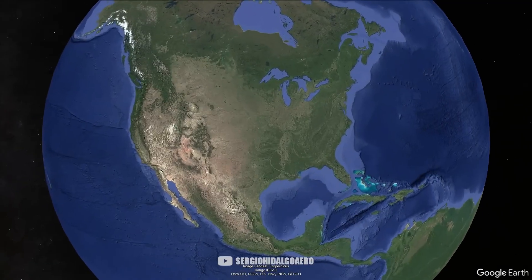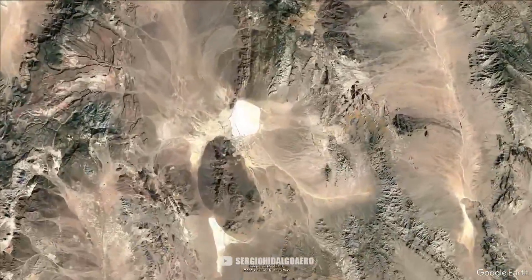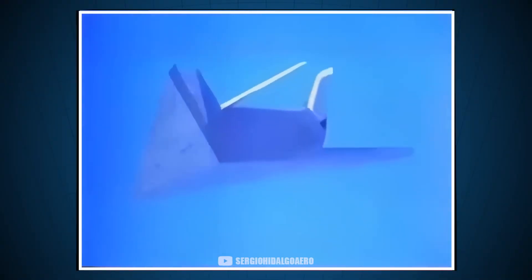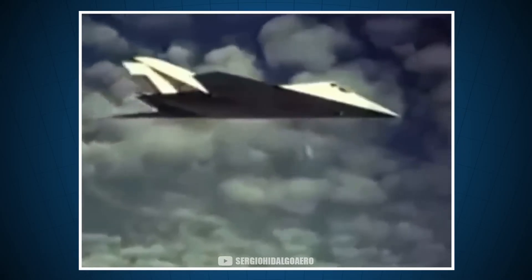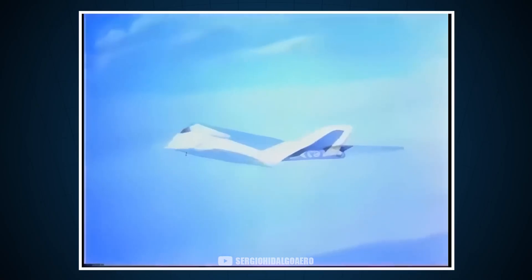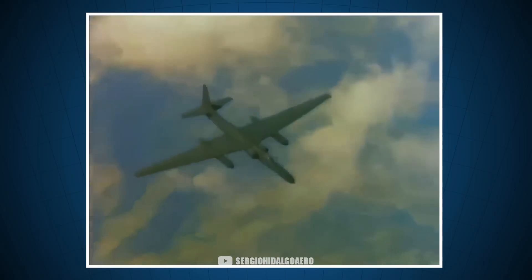When people talk about Area 51, it's worth noting the theories that the United States is hiding extraterrestrials there. Is it possible that many of these theories originated during the Have Blue project? Because during this time, this plane did all its tests in Area 51. Having such a peculiar shape with such strange angles, it could perfectly make a person who saw it think it was an unidentified flying object. Apart from this plane, the United States flew other equally strange prototypes at the same base.